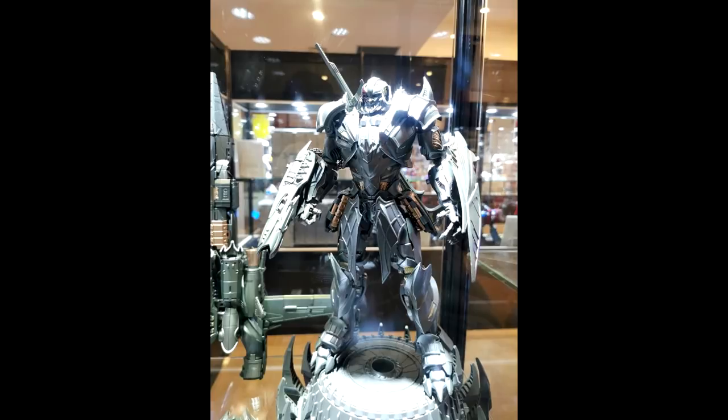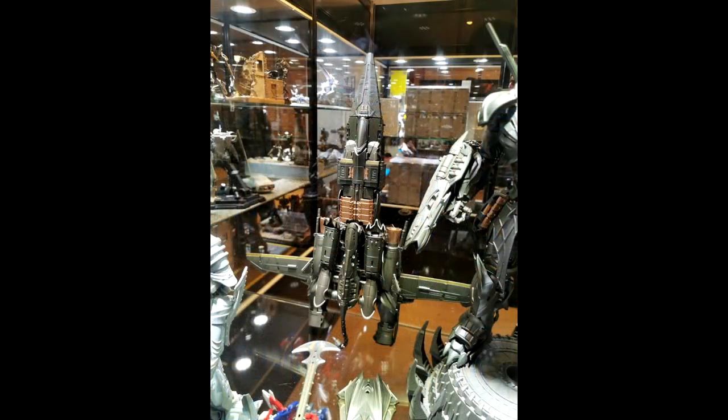We've got more images of their Last Knight Megatron and I'm probably definitely getting him — he looks really good. Unique Toys is really doing well with their movie stuff. You've also got the jet mode, and I wonder if it comes with that stand because the stand looks pretty good too.